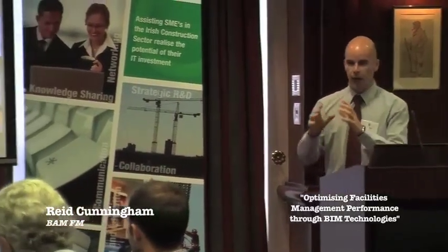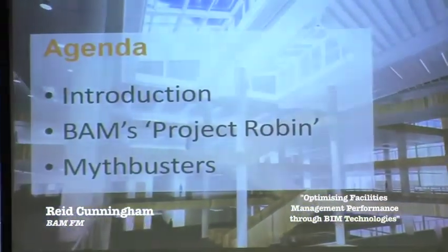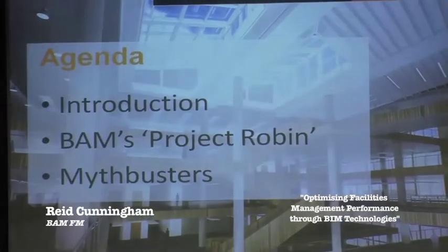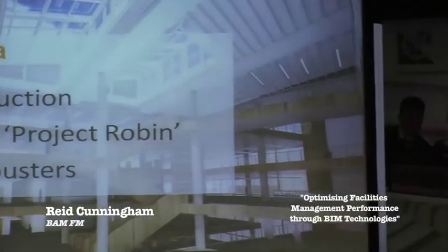I'll do a little introduction about me, about our Project Robin, and then just for fun, some Mythbusters at the end, which I can introduce separately as well, in case anyone isn't familiar with the Mythbuster concept.